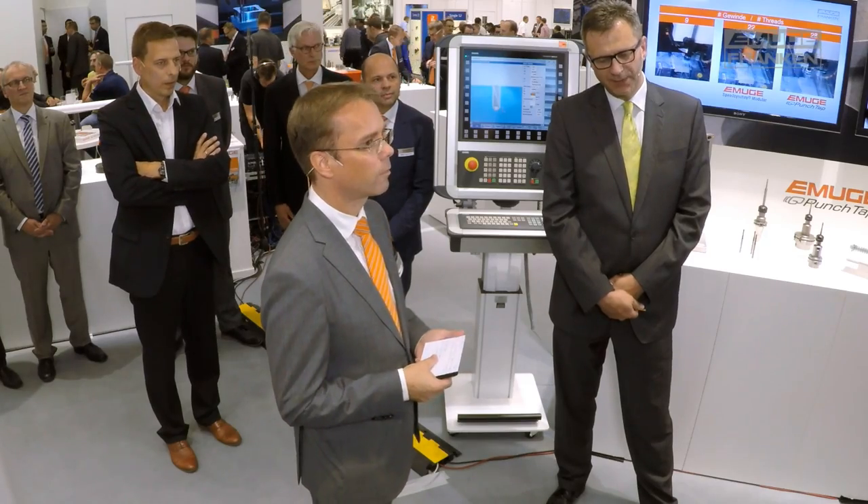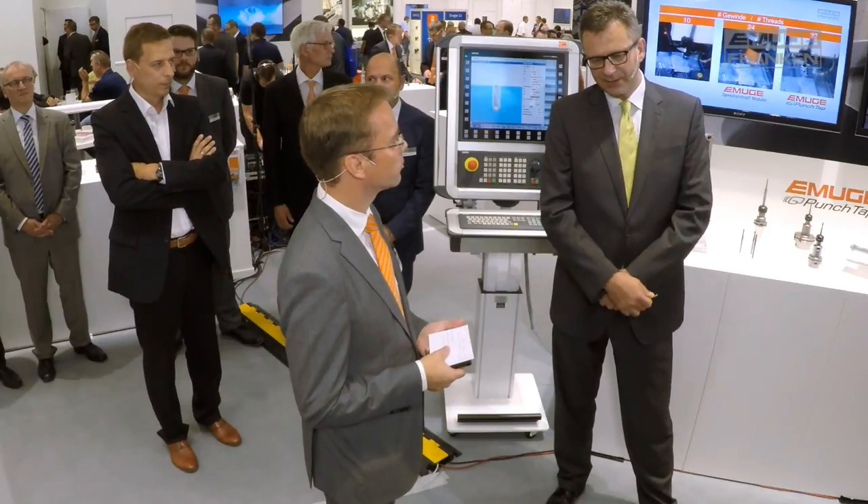Peter Kopton, technology planner at Audi AG and the initiator of the PunchTap technology, commented on the two-year introduction phase at Audi. This can be described in one sentence: accompanying the serial launch. We developed the technology in the wet area.